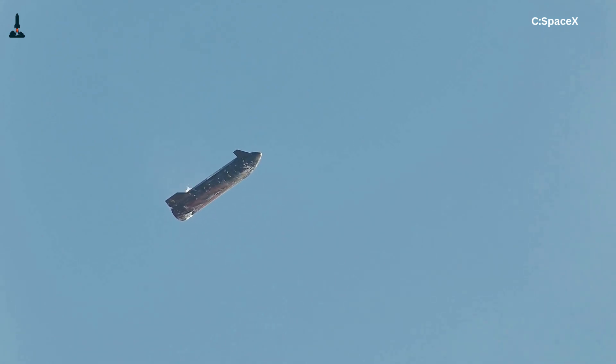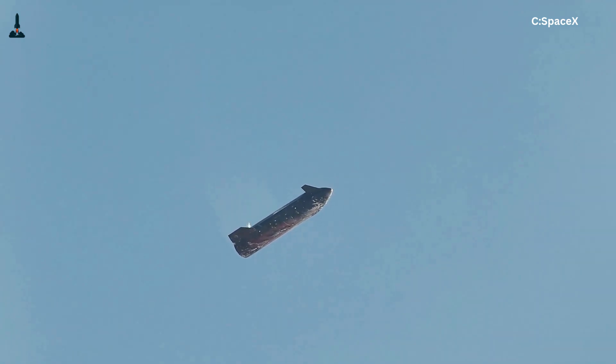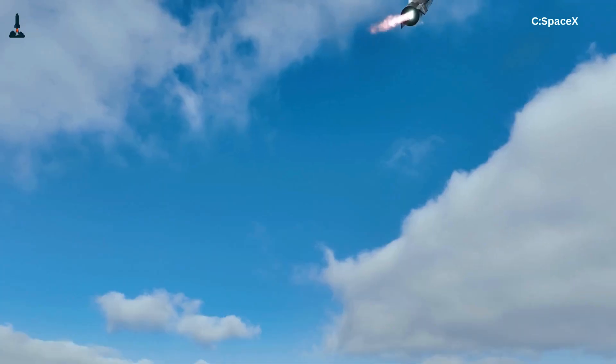You know what's crazy? A 120-meter-tall stainless steel rocket falling from the edge of space, flipping itself upright, and landing with pinpoint precision. And all of that depends on decisions made in just microseconds — a millionth of a second. That's the level of precision SpaceX's Starship has to work with. And if it doesn't, boom. Game over.